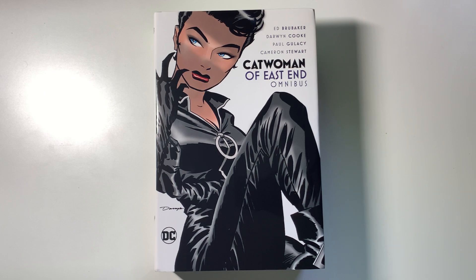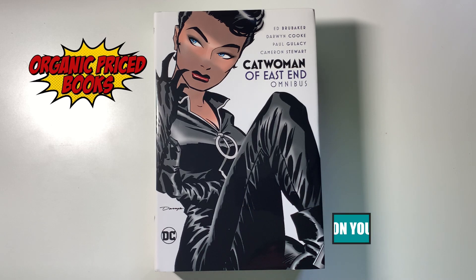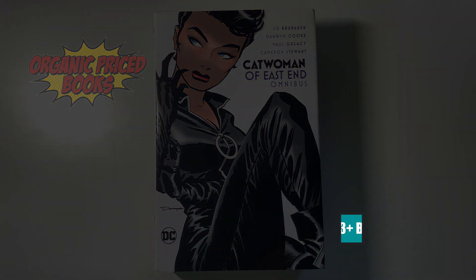Before we do, I want to quickly mention OrganicPriceBooks.com, our sponsor — the most amazing place to go for your new comic releases. We've got two promo codes shown on the screen: THC2 and THC Ship It Together. Love OrganicPriceBooks — amazing service, amazing quality, and they've always got exactly what you need.